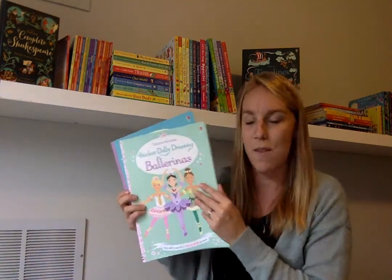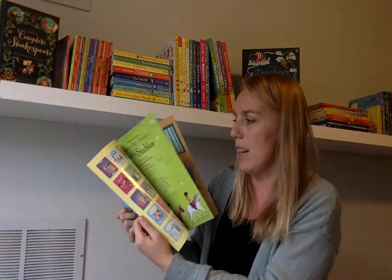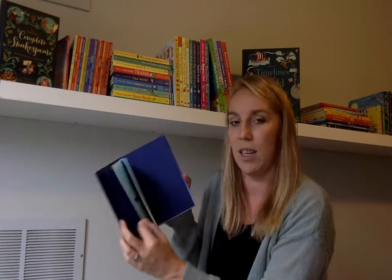Any ballerinas out there? There's a Ballerina sticker book. What about horseback riders? At the Stables sticker book. We also have Write and Draw Your Own Comics — a fun one if anyone's interested. 365 Things to Make and Do has all kinds of crafts, activities, and things you can create. And some reading favorites: Titanic, a chapter book that's always a hit, and Helicopters. In the same series: Poisonous Animals, Deadly Animals, Spies, Detectives, and more.